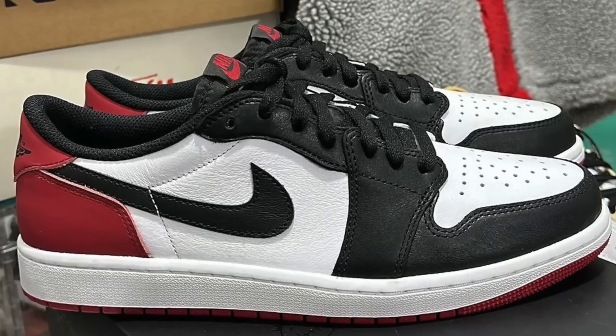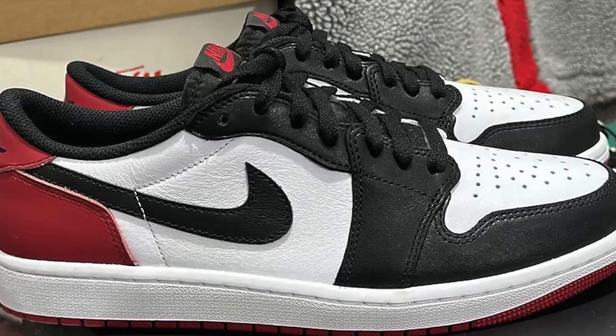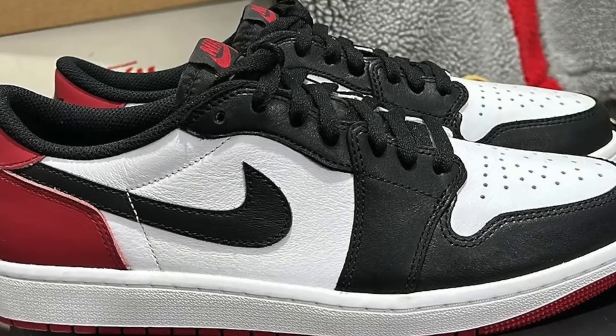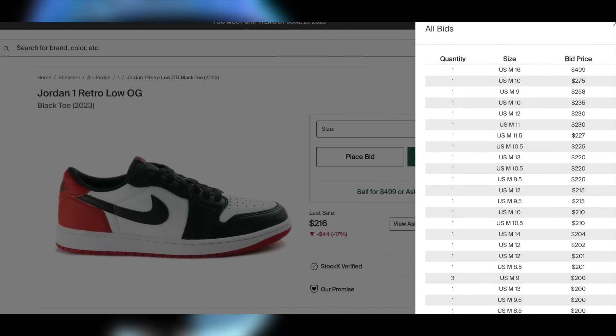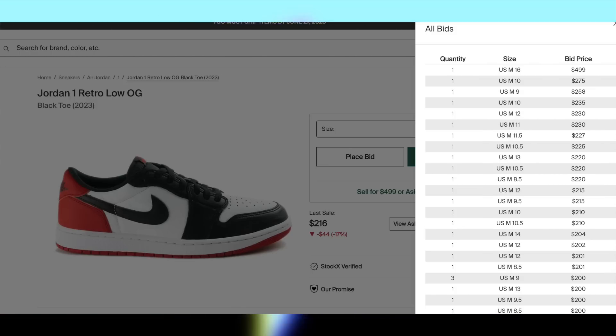Then on the 28th for $140, the Jordan 1 Low Black Toe will be dropping. These, on the other hand, might actually have potential for lunch money with a poor margin in large sizes, since this is an iconic colorway and we haven't seen the highs in quite a while. We'll see though.